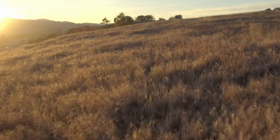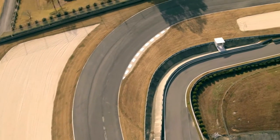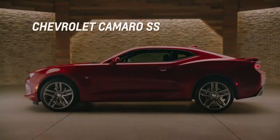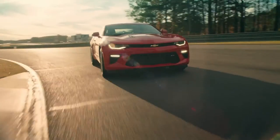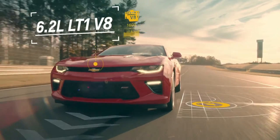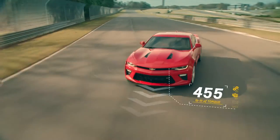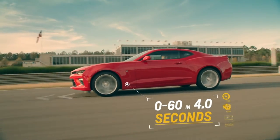In nature, you'll always find someone or something at the top of the food chain — it's the same for sports cars. Meet the 2016 Camaro SS, the most powerful Camaro SS ever. The heart and soul of Chevrolet performance cars: the legendary 6.2-liter LT1 V8 supplies a perfectly balanced 455 horsepower and 455 pound-feet of torque that takes Camaro SS from 0 to 60 in 4 seconds flat.